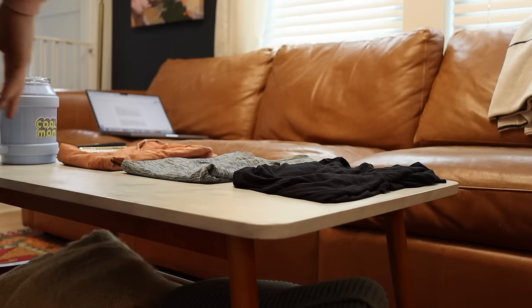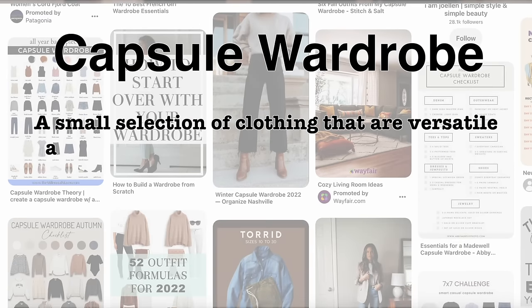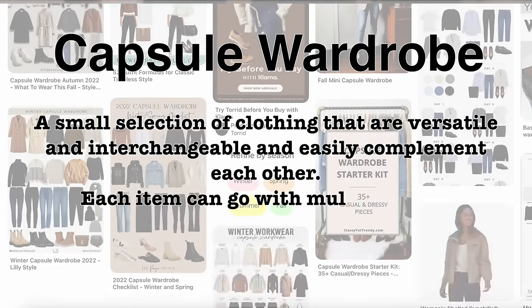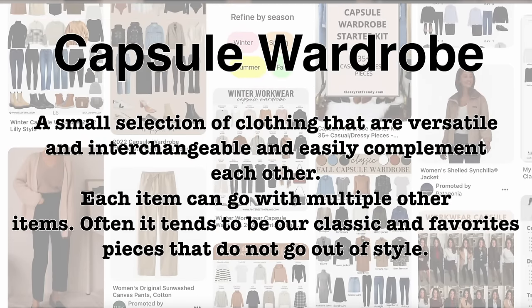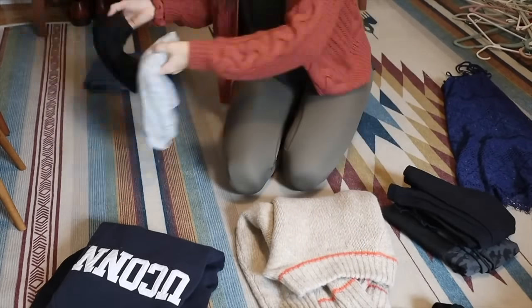A capsule wardrobe is essentially a smaller collection of clothing that is versatile, interchangeable, and easily complements one another. Each item can go with multiple other items, and it tends to be our classic and favorite pieces that don't really go out of style. It's a top that can be worn with multiple bottoms or a cardigan that can be paired with multiple things. Now you're looking at everything you have, remembering you're trying to create a capsule wardrobe.